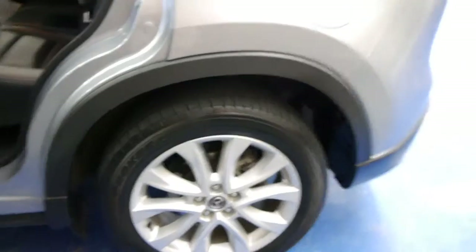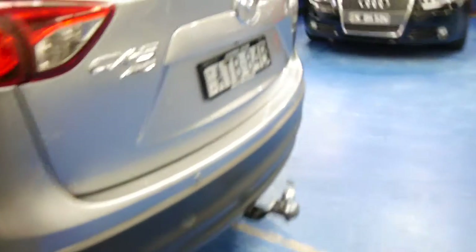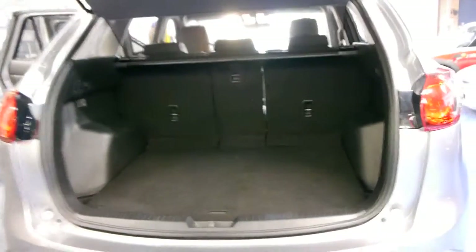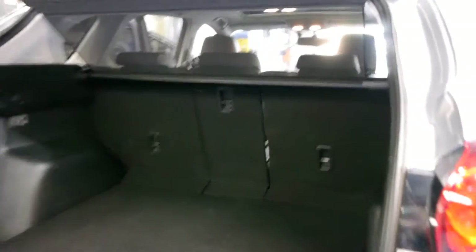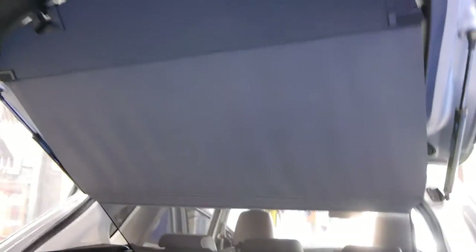It has alloy wheels, lovely tyres, a tow-pack which was barely used, and window tint. Have a look inside — there's a really low lip on the boot which makes it easy for people to load prams and shopping. You can split these seats — not only the right and left seats, but that middle seat splits as well. We've got the cargo cover in there.